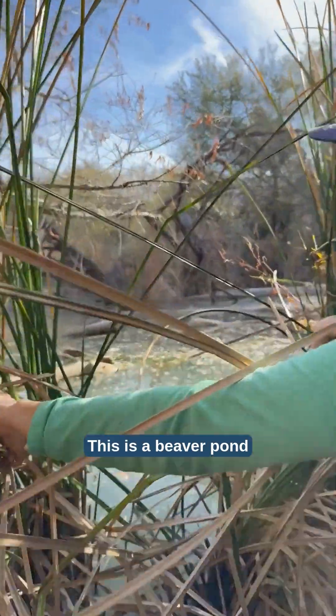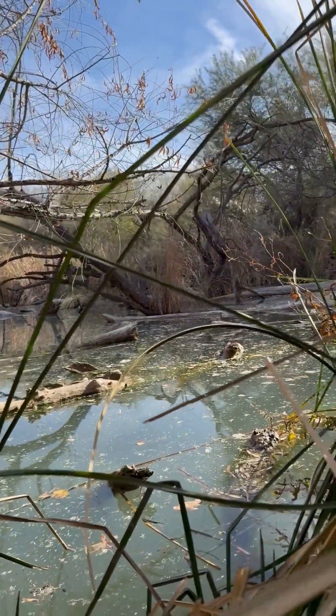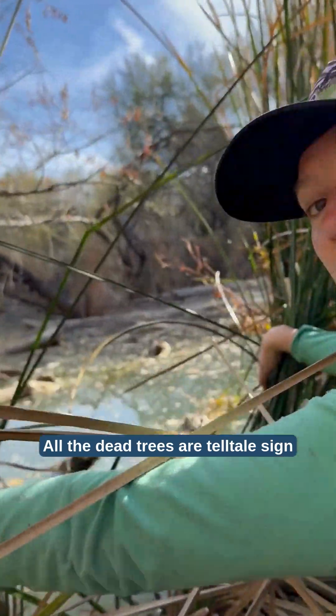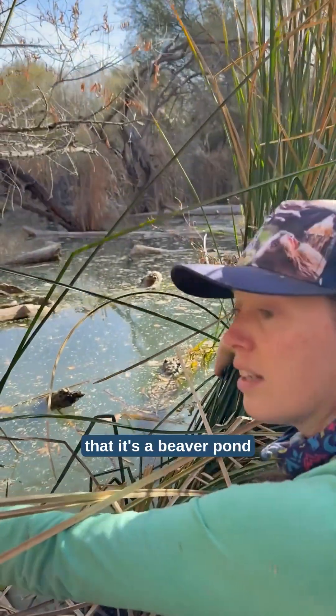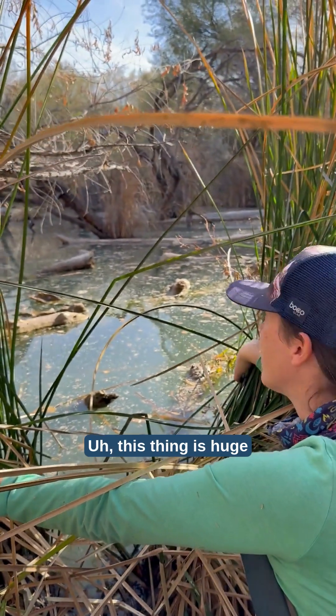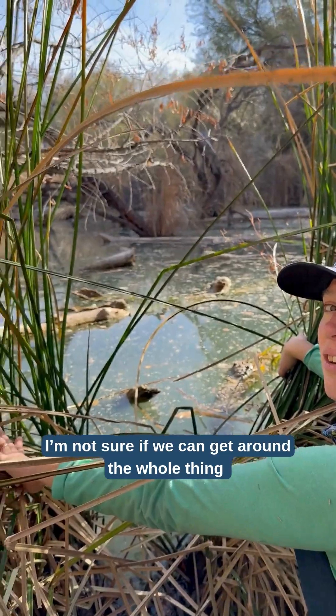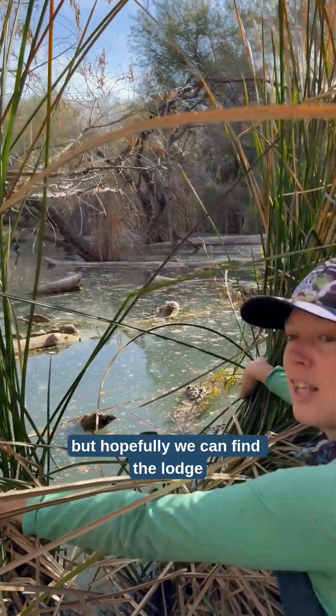This is a man-made beaver pond. Look at all the dead trees — dead trees are a telltale sign that it's a beaver pond, because it got flooded with water and then the trees died. This thing is huge. I'm not sure if we can get around the whole thing, but hopefully we can find the lodge.